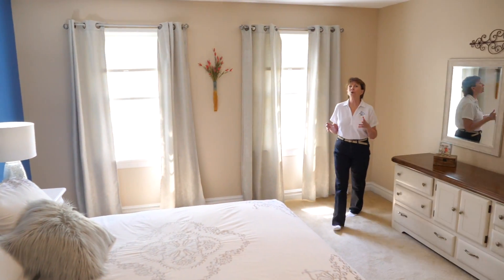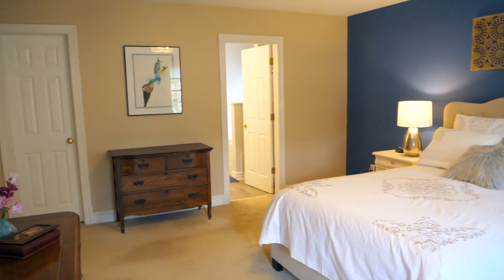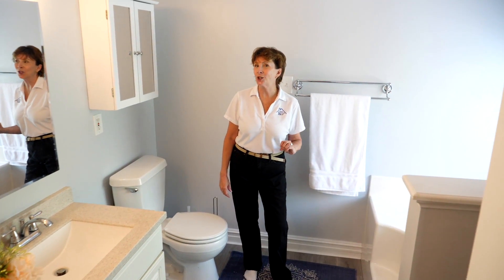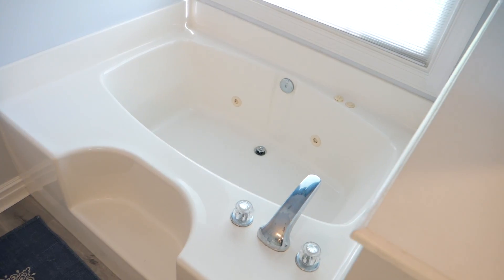The master bedroom is truly an oasis to get away and it has a great ensuite and a big walk-in closet. In addition to the newly redone kitchen, the bathrooms have new flooring and countertops and they are in great shape.